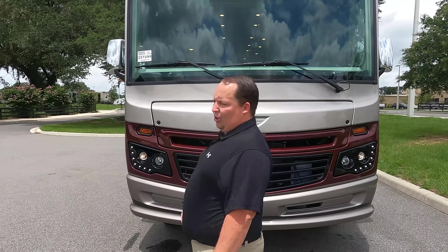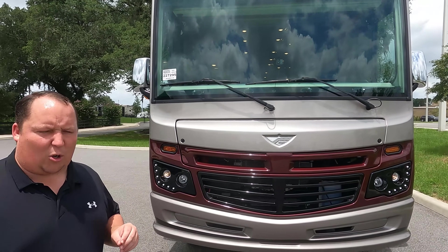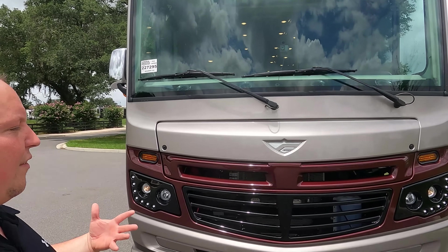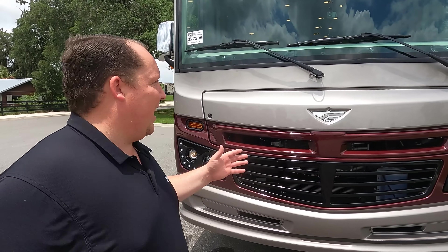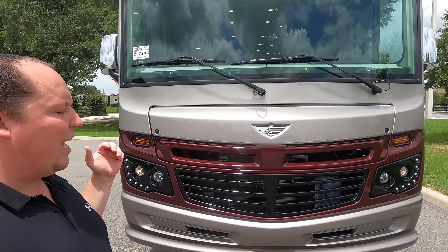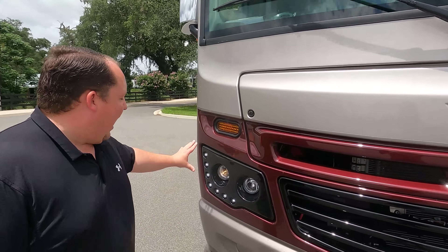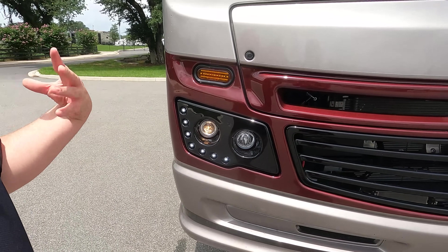The model is Bounder 33C. The actual tip-to-tip length of this motorhome is 34 feet 3 inches. This is the Fleetwood Bounder — it's a top-of-the-line luxury motorhome. We do have the Mobileye collision mitigation as part of their technology package, which makes it a safe drive. Full-body paint is standard. I love the LED lights — it kind of gives you that Audi look. It's a really nice look.